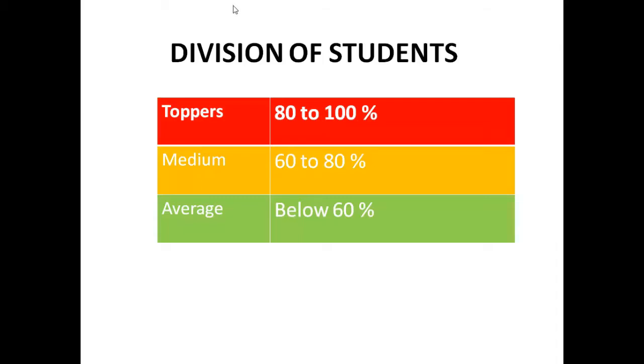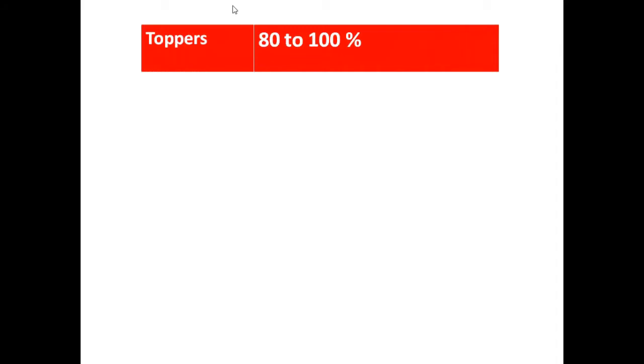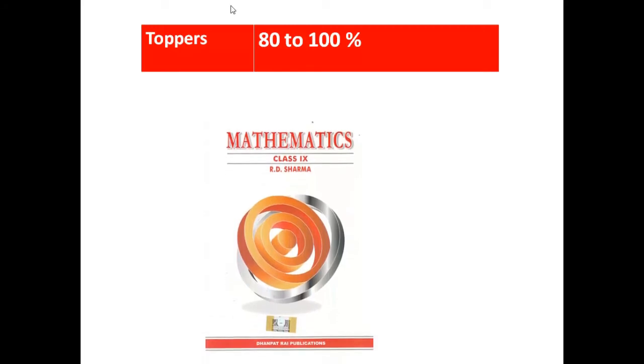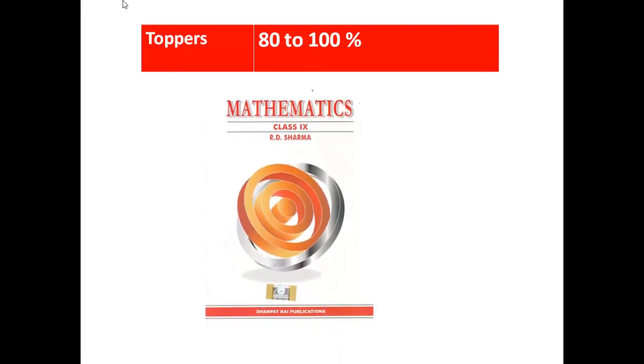We start with Toppers — students getting 80-100%. For them, I think this is the best book I have seen: R.D. Sharma. R.D. Sharma covers all the topics properly with thorough explanation — 200 to 300 examples for every chapter with 200 to 300 sums in all chapters. Solutions are also available on many sites like Merit Nation and Drone Study, so you don't have to worry about that.